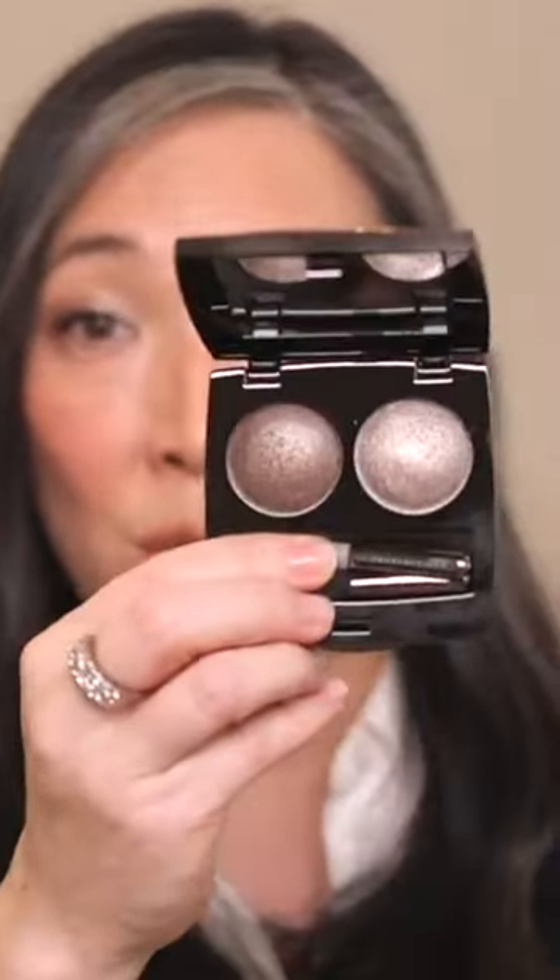These are the easiest duos to work with — they just look gorgeous. They're all beautiful, but Tibet really, really speaks to me and it's the one I choose constantly.